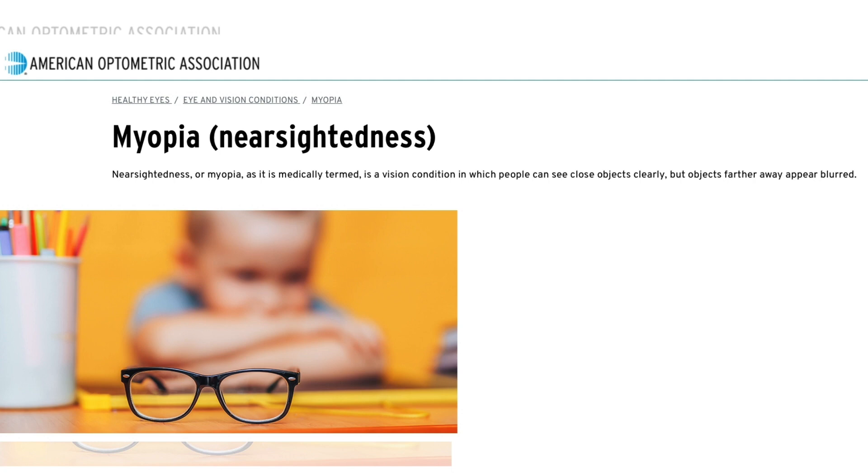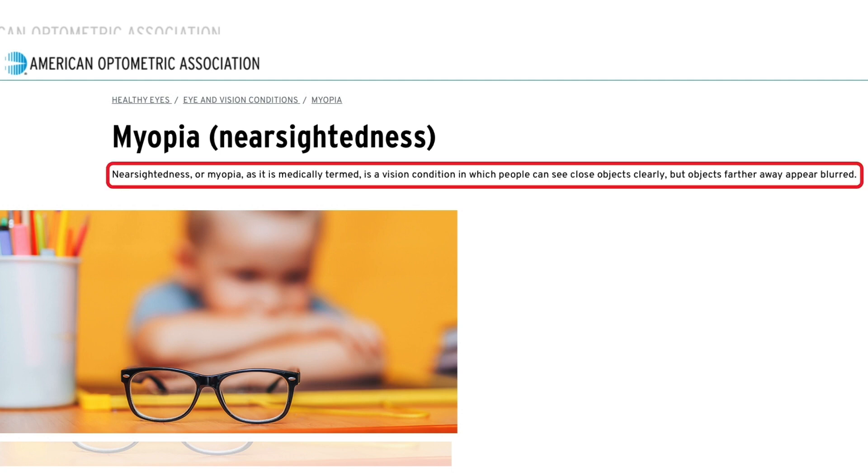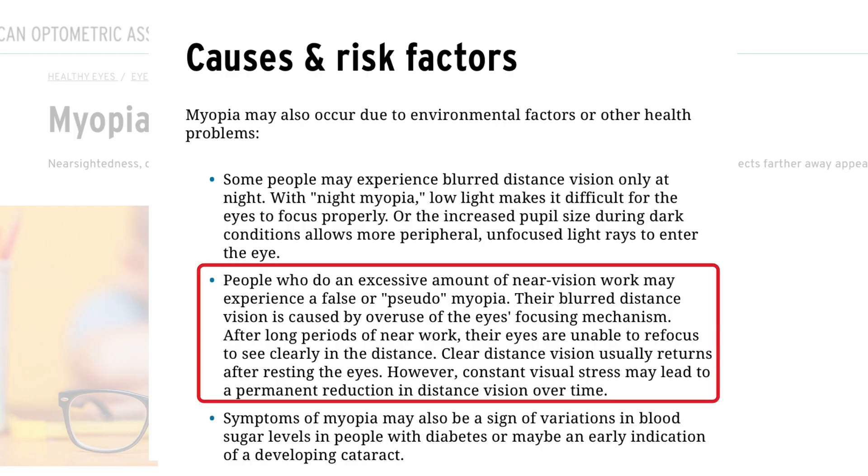I'm going to bring up on screen here a screenshot from the American Optometric Association. You can see they define myopia or short-sightedness as a vision condition in which people can see close objects clearly but objects further away appear blurred. Scrolling down, you can see that people who do an excessive amount of near vision work may experience a false or pseudomyopia. The blurred distance vision is caused by overuse of the eye's focusing mechanism. After long periods of near work, their eyes are unable to refocus to see clearly in the distance. Clear distance vision usually returns after resting the eyes, however constant visual stress may lead to a permanent reduction in vision over time.